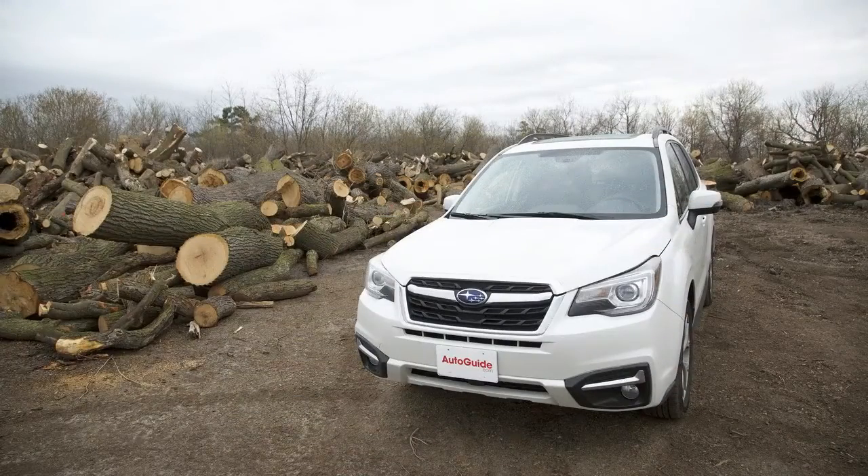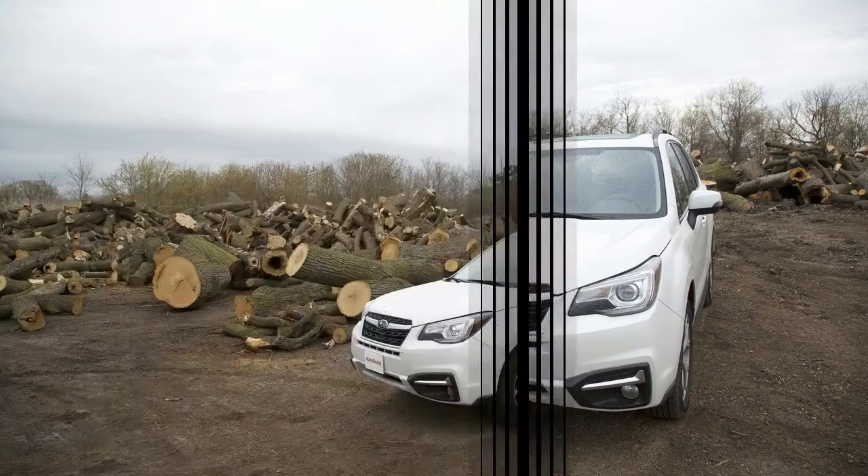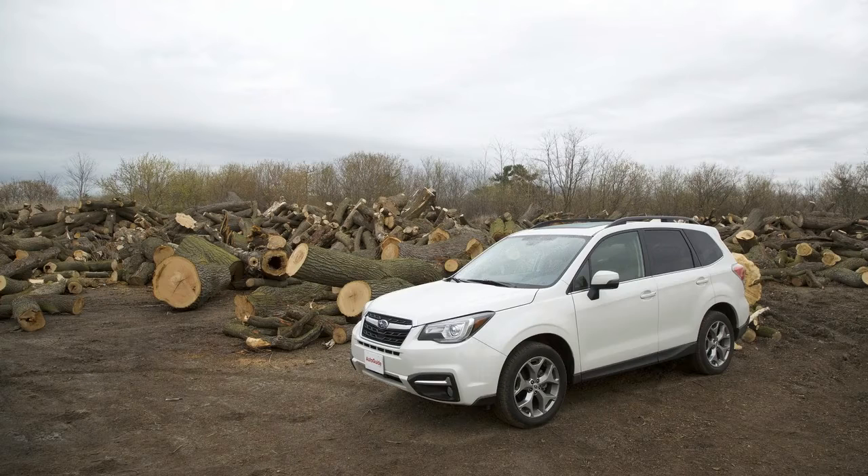The tailgate in this limited model is also powered, but it doesn't seem to lift very high, meaning that if you're a bit taller, you risk getting a head injury every time you're packing the trunk up.